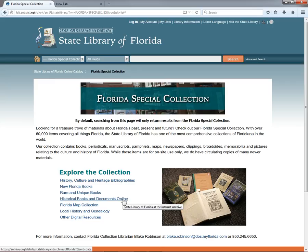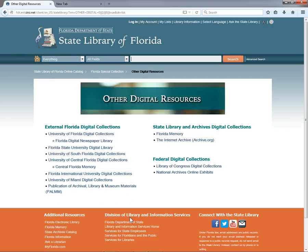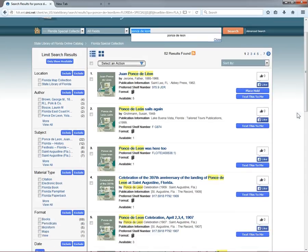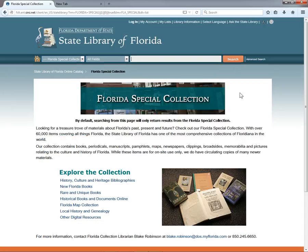Historical Books and Documents Online takes you to our Internet Archive account, where you can download public domain books and historical state publications that have been digitized and converted to free e-books. Other Digital Resources is a portal to non-state library digital collections from Florida State University System and the federal government, plus links to our off-site resources such as the Florida Memory Project. The Florida Digital Newspaper Library at the University of Florida is of particular note. By default, searching the catalog from this page limits your search to items from our Florida Special Collection. Let's try a search for Ponce de Leon. This brings up everything from history books to index citations to fiction, all in our Florida Special Collection.